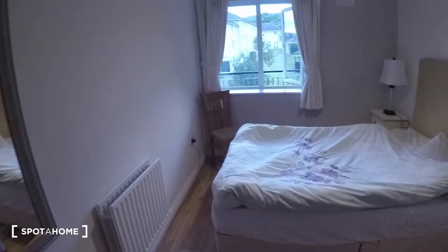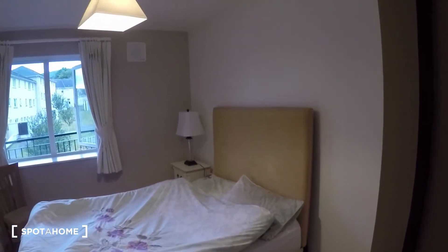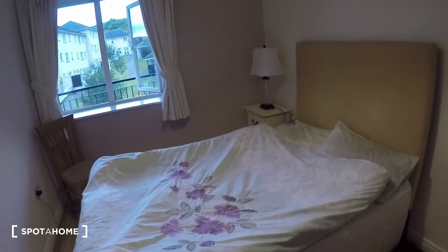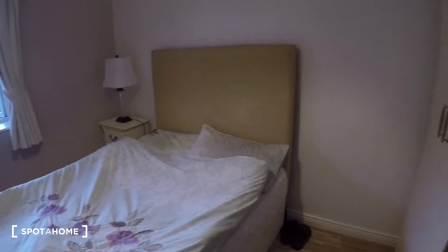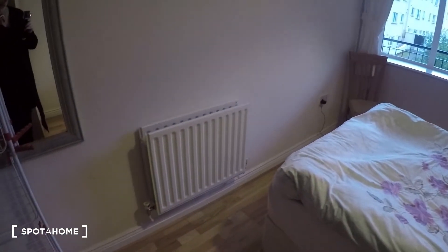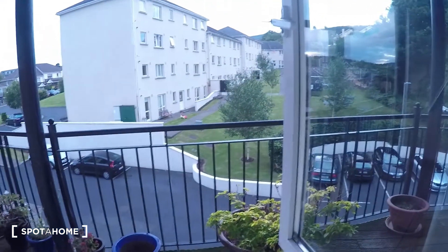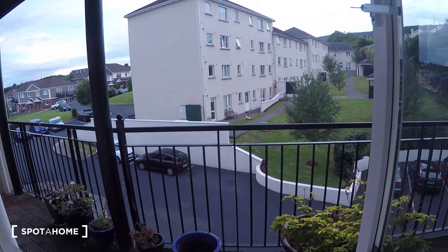The bedroom is right across from the bathroom. In the bedroom you have a double bed, and right here is a nice big wardrobe. You have the heater right next to the bed, and there's a nightstand. The view from the window looks out to the outside of the building and to the balcony.